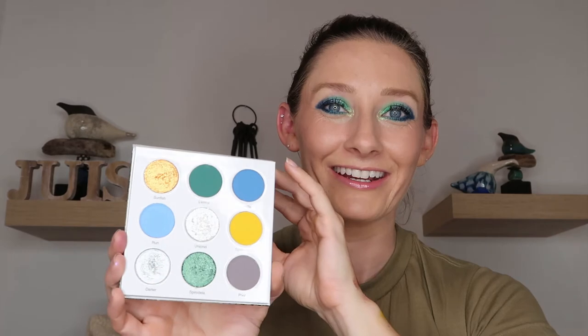Let us jump into the Streamside palette to finish this off. This is the stunning color story — very, very pretty: all of your greens, blues, and golds. And nice enough, she put the names of the shades on the front of the palette this time, so I 100% know I am saying the correct shade name. All of the assists today — I really appreciate it.